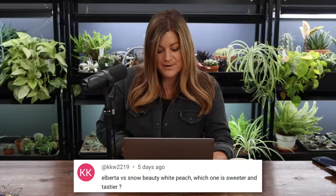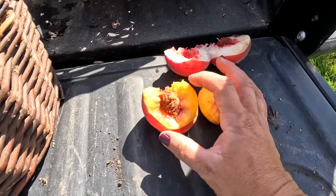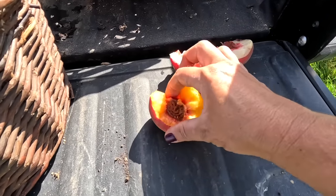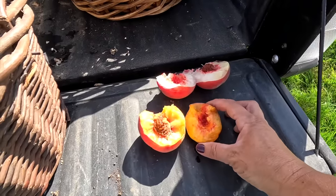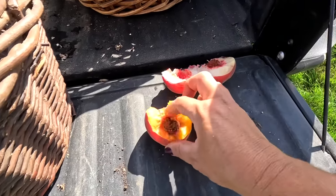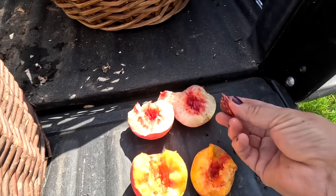KKW said: Alberta versus Snow Beauty White Peach — which one is sweeter and tastier? Geez, I don't know. They're both excellent. I haven't canned the Snow Beauty White Peach so I don't know how that one holds up for canning, but for fresh eating they're both amazing. They're both free stone. Sweet. They're so good.